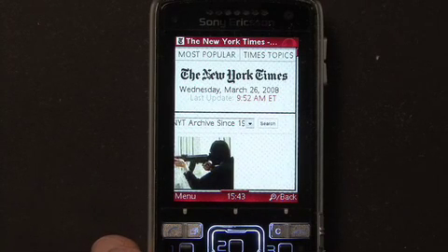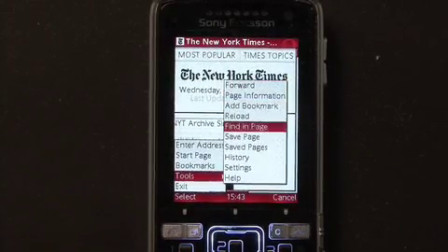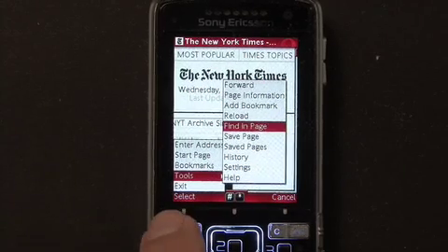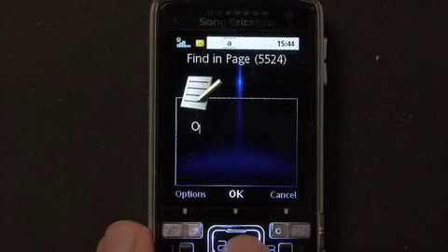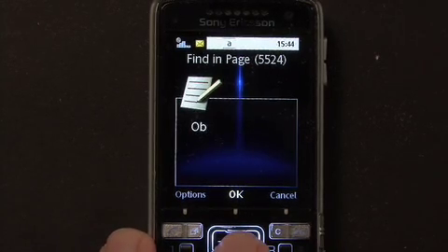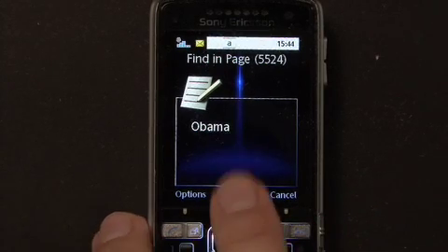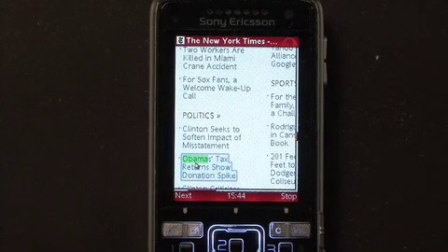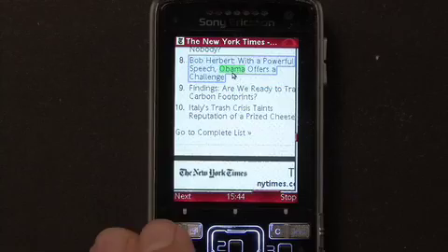One feature many people have requested is to be able to search and find specific words in webpages. To do this, I go to menu, then tools, and then choose find in page. Since I'm on New York Times, let's look for articles about Barack Obama. So I type in Obama and hit OK, and Opera Mini will find the first mention. By hitting next, it will scroll to the next mention. Hey, this looks interesting!